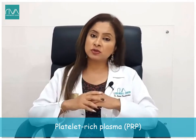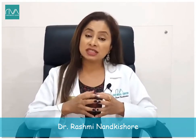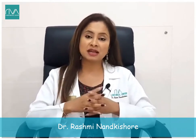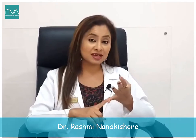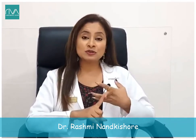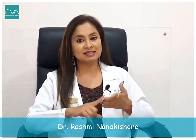PRP can also be used for stretch mark reduction and cellulite reduction. It is one of the best treatments we use in our practice — no side effects, amazing results, and customer satisfaction with this treatment is really very good.